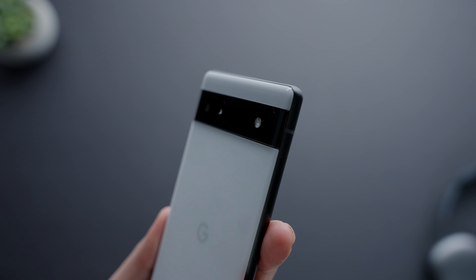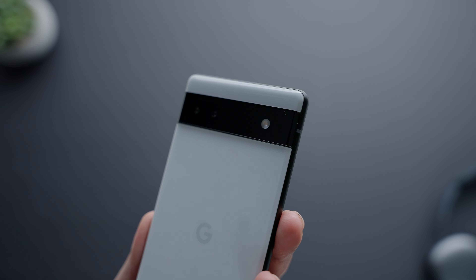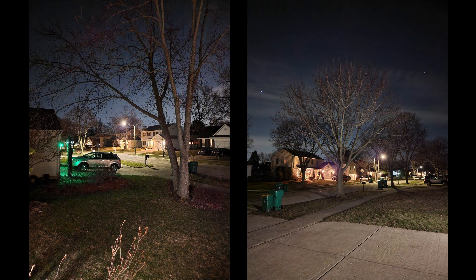The Pixel 6a still delivers that signature Pixel look with punchy saturated colors and an extra dash of contrast, all without coming off too artificial. It should be noted that the camera hardware on the 6a is not the latest and greatest Google has used — it's an older system that does have some proven results, and it clearly shows. The 6a comes with two cameras on the rear including an ultra-wide that performs really well, selfies come out great, and low-light images come out strong too with access to Google's Night Sight. The level of quality from this phone's camera is one of the best out there regardless of price range.